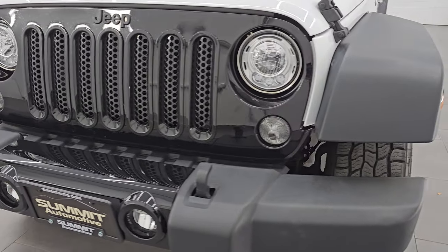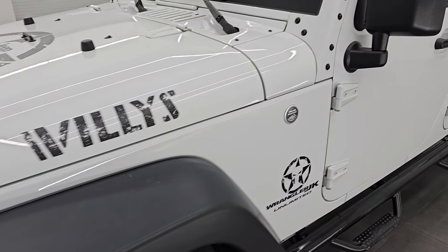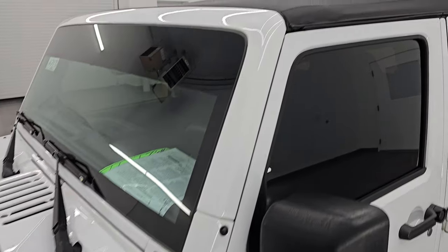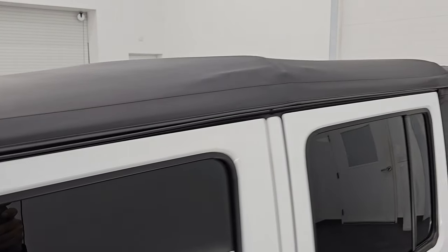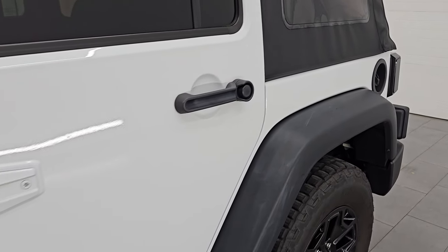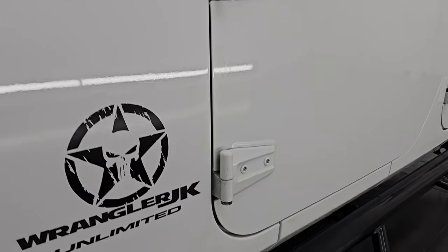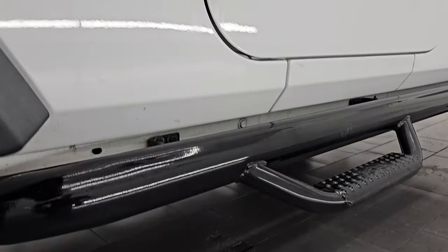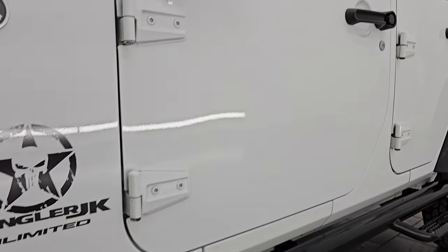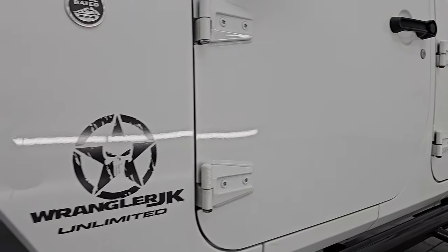I'm going to go all the way around in this video — inside, underneath, start it up, look under the hood, show you all the options, and give you the most accurate representation I can of this Jeep. The color is Bright White Clear Coat, paint code PW7, and I shoot all my videos in 4K. If you like the video, subscribe to the YouTube channel, click the bell notifications, and get updates on the videos I do each and every day, as well as access to one of the largest catalogs of vehicle and Wrangler walk-arounds on YouTube.